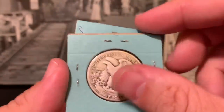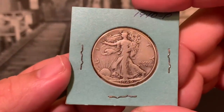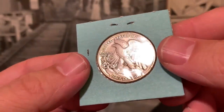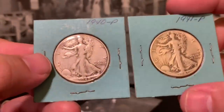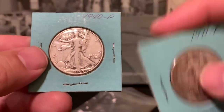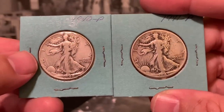This 1943-S is worn down quite a bit but still a nice pleasing example with accumulated dirt and grime that gives the coin extra appeal. This 1940 I'm a little more worried about — it has the appearance of a coin that was at one point cleaned. Comparing the two, the difference is pretty apparent. You can see the dull, lifeless surface and hairlines all over the place on the cleaned one — that's a distinct difference.